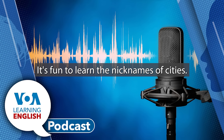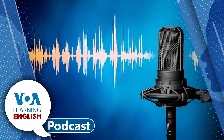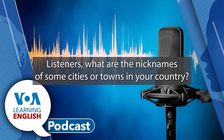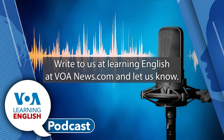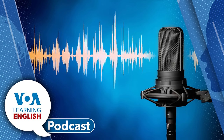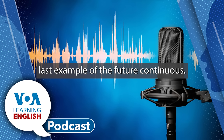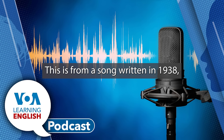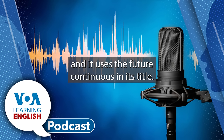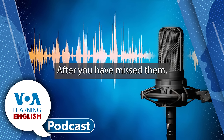It's fun to learn the nicknames of cities. I grew up in a city they called the Crossroads of America. Listeners, what are the nicknames of some cities or towns in your country? Write to us at learningenglish@voanews.com and let us know. And now, before we go, here's one last example of the Future Continuous. This is from a song written in 1938, and it uses the Future Continuous in its title. It's a song about seeing people again after you have missed them.